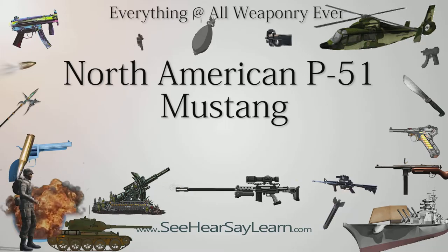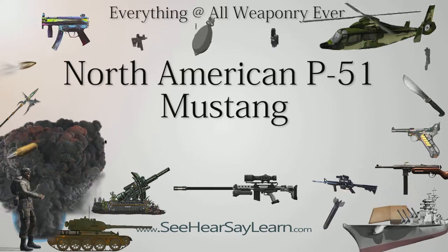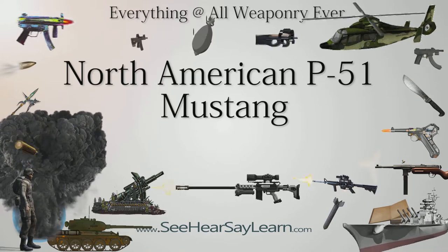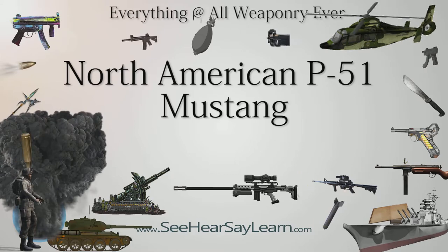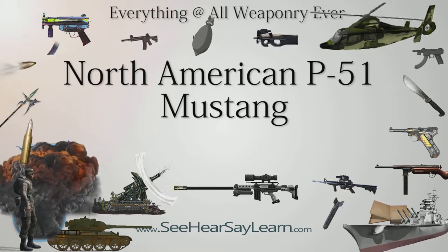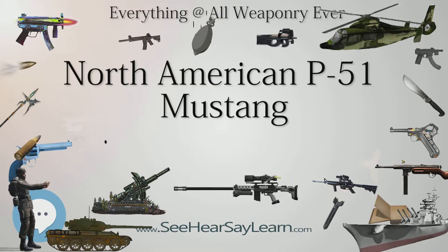The North American Aviation P-51 Mustang is an American long-range, single-seat fighter and fighter-bomber used during World War II and the Korean War, among other conflicts. The Mustang was designed in 1940 by North American Aviation in response to a requirement of the British Purchasing Commission.